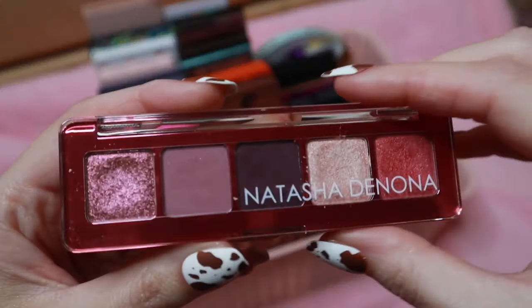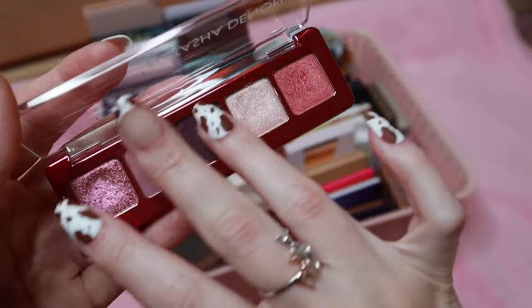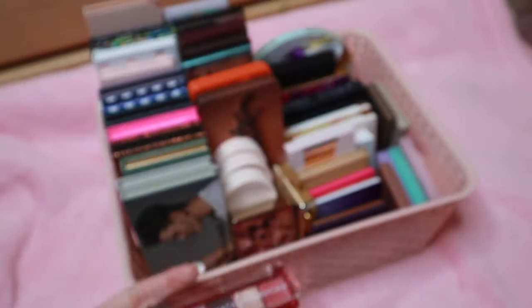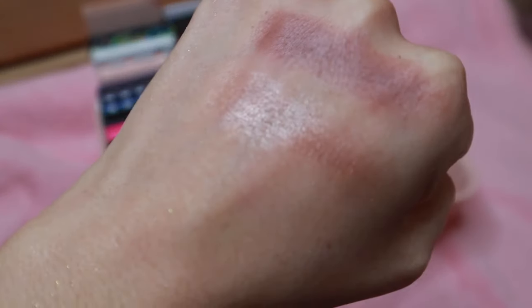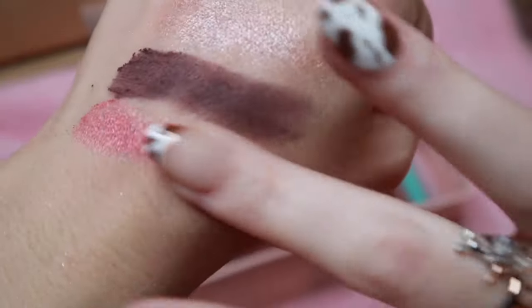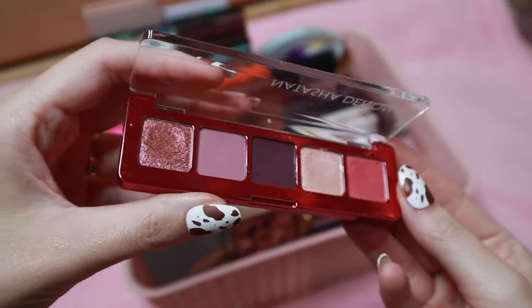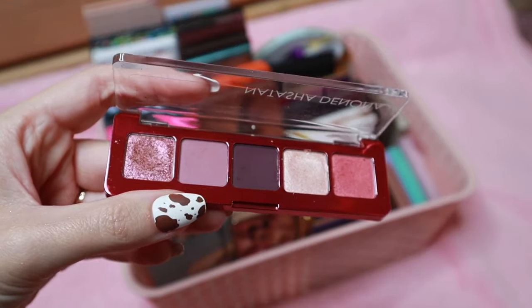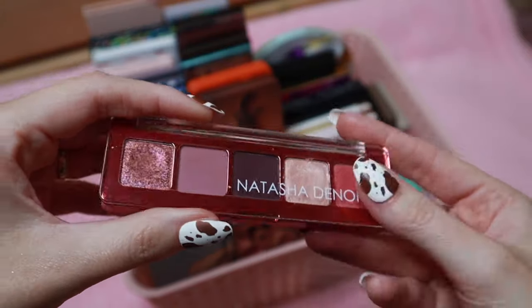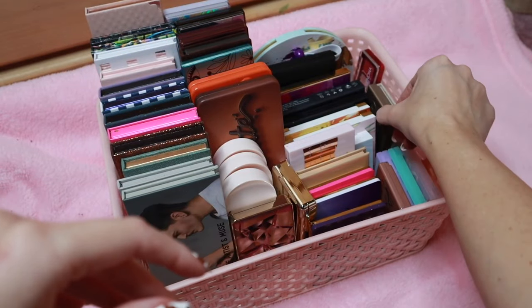And we've got the Natasha Denona mini love palette. Really pretty — let's swatch this shade and this one. I really enjoy Natasha Denona's formula. I don't have all of her palettes but I do like them and typically try to get them, even though I'm a bit behind. I would honestly love to have more of her brand. There are a few palettes I'd pass on — I've heard of the one people call Yucca or Yucca, I'm not sure how to pronounce it, but that one's just not really for me. But some of her other palettes, yes.